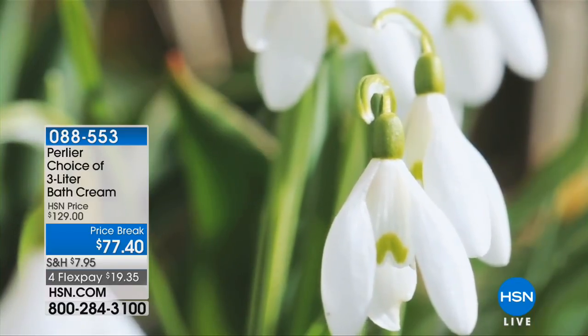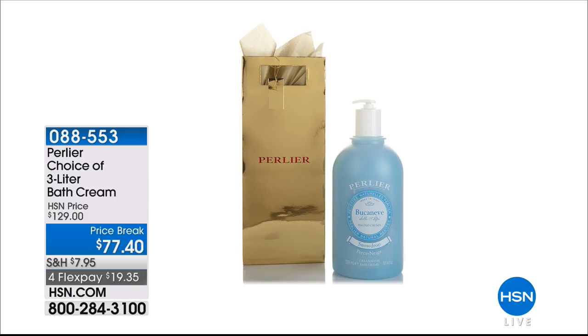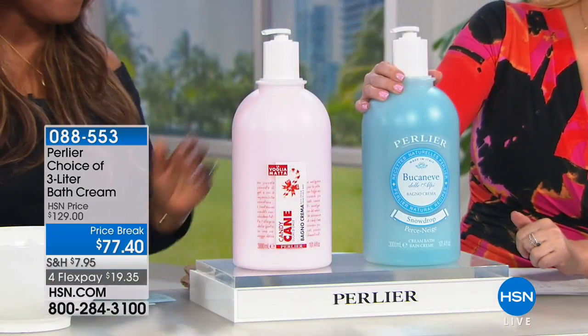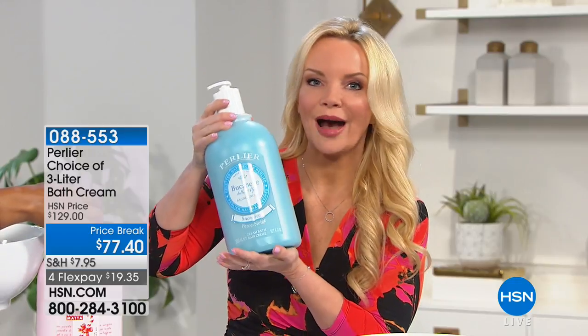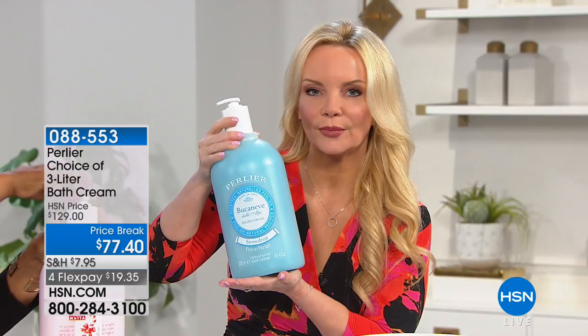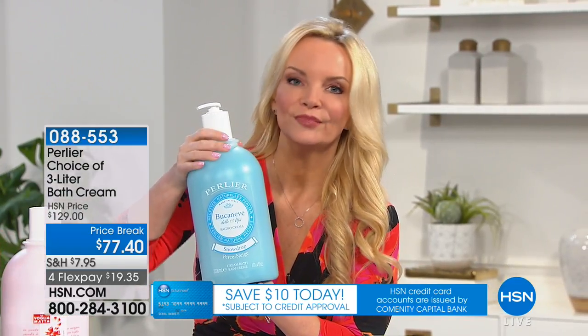This is perfect for graduation season or as a gift for someone who loves bath time. It's also the perfect spa moment for a busy mom — close the door and escape. Because it's a three-liter, you'll use it for a whole year. You're buying cleanser and soap regardless — why not buy something that won't strip your skin? This cream bath is exactly what its name implies — it looks like lotion. It moisturizes your skin and lays down a moisture mantle as it cleanses.